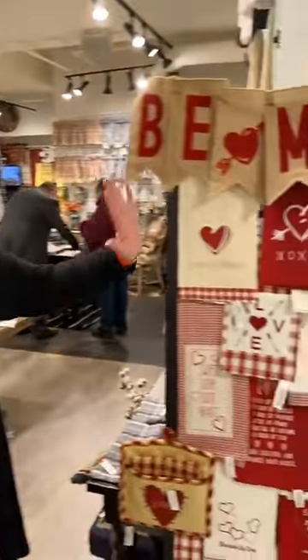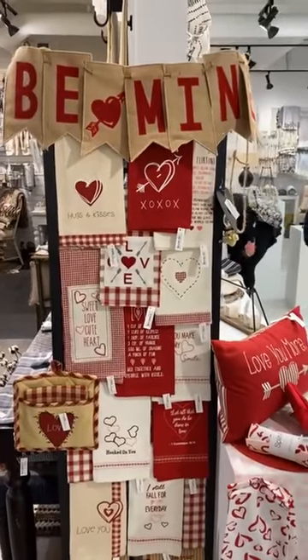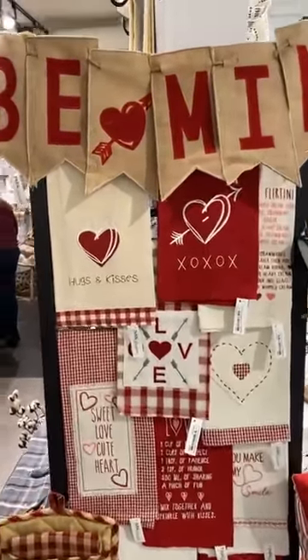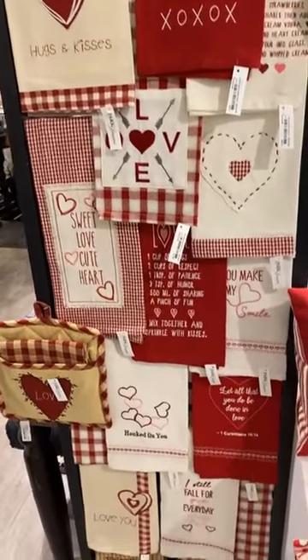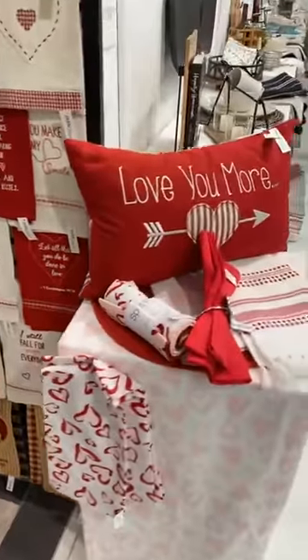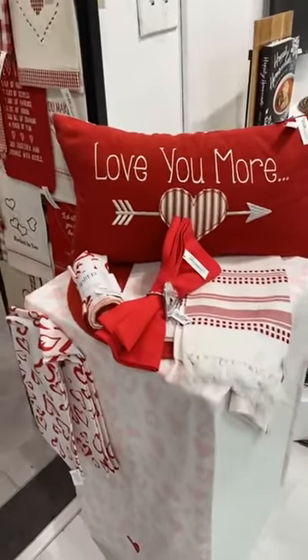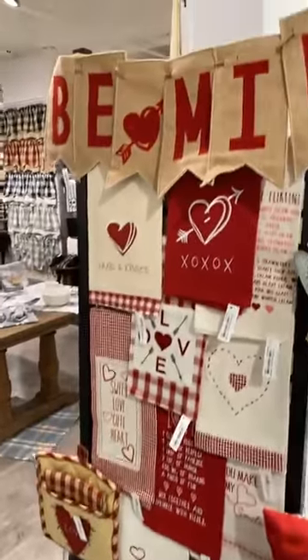Today we're going to do a little bit seasonal and talk about spring. First thing I want to talk about is Valentine's. We have a great selection of Valentine's. It transitions real easy and transfers right over after the holidays with the red and the whites. We have it in stock so make sure you give us a call. Get with your reps so we can get this in your store and you can make a beautiful display like we've done here.